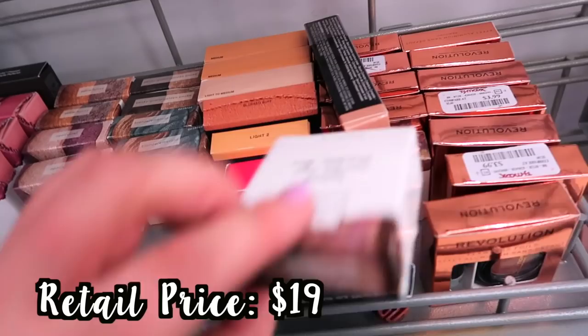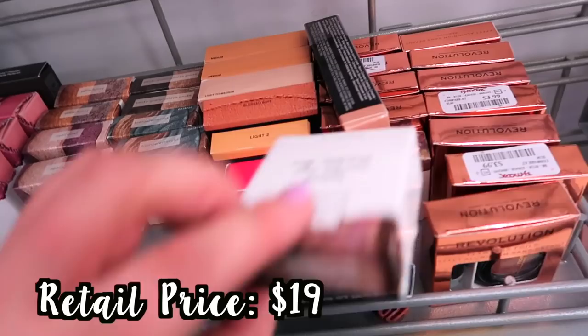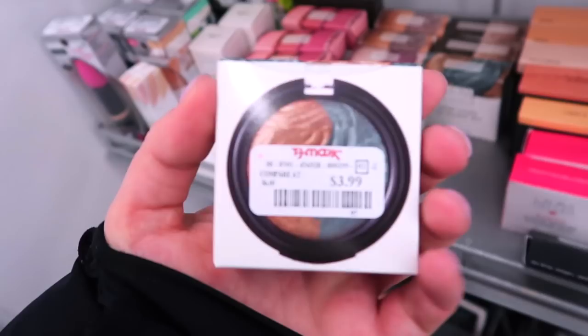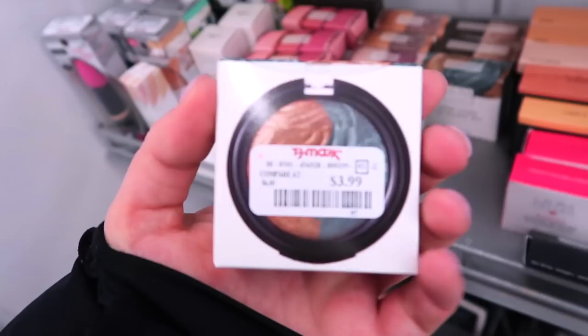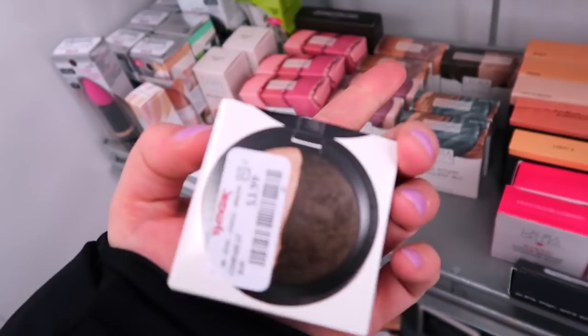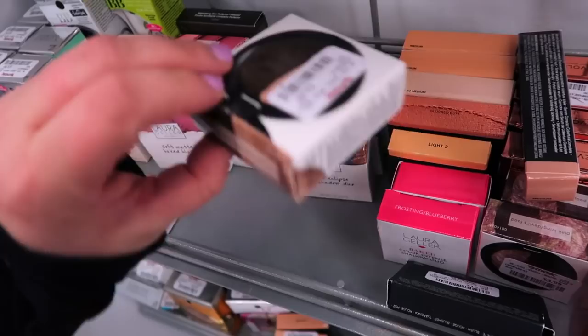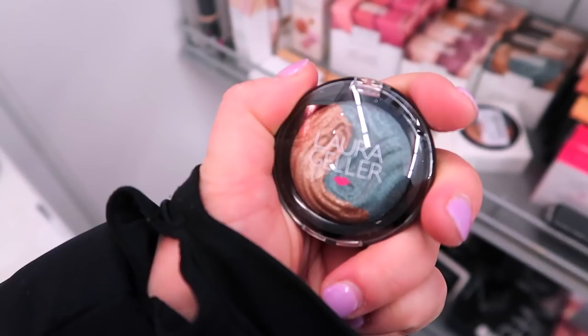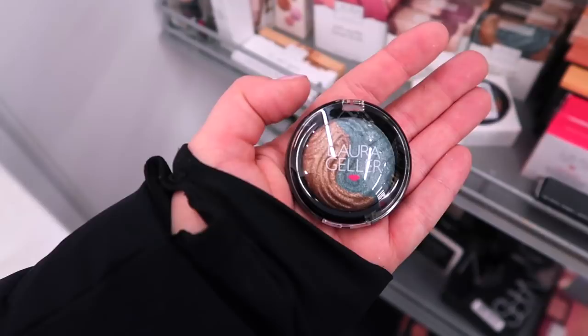I also found more of those eyeshadow duos at this store. The other one we found was the baked marble, but these are the Baked Eyeshadow Duos. We have Opal Violet for $3.99, Bronze Emerald, Smoky Quartz, Golden Smoke, and Sable and Honey. I'll show you the inside of one — they're pretty small but honestly this is the perfect size, you don't really need too much eyeshadow.